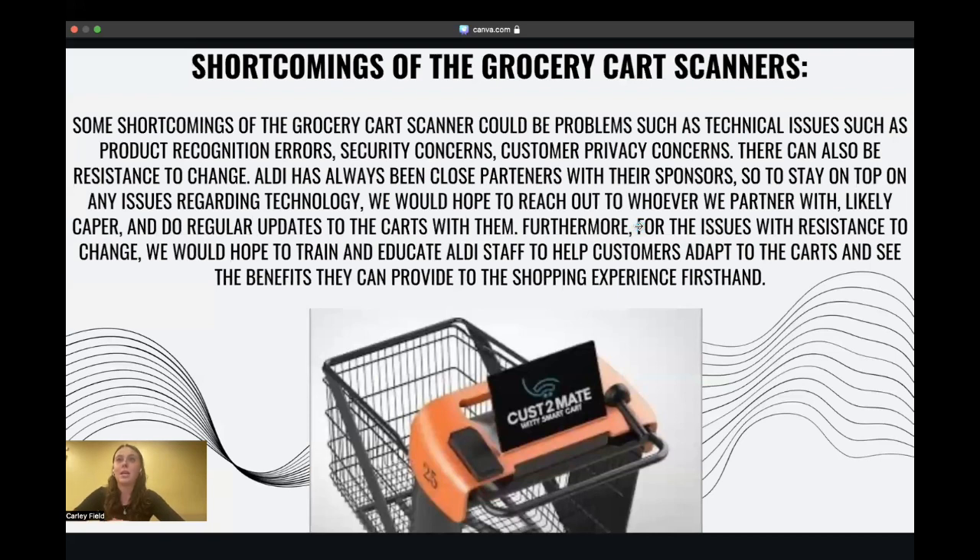While these grocery carts seem amazing, they do face potential shortcomings that could fall under technical issues — like the cart not recognizing products in the store, the cart not maintaining security, or keeping the customer's privacy safe and encrypted. The key thing that would make Aldi's implementation successful is the way Aldi has always been close with its sponsors. If Aldi takes the existing technology Caper developed and partners with them, there is no doubt that Aldi will be persistent in reaching out to them with any issues the second they are seen. The close partnership should ultimately alleviate any concerns regarding technical issues.